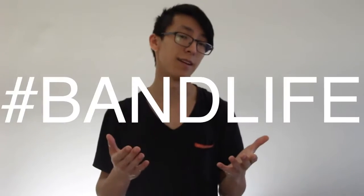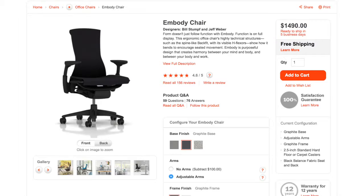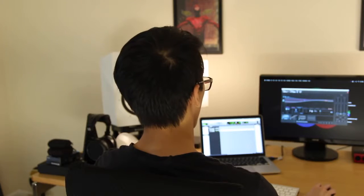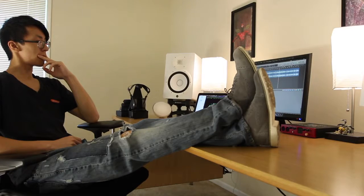As someone who would normally sit at the edge of the seat — hashtag band life — the Embody actually promotes me to sit back and relax, which is ultimately better for my back, better for me, and better for my work. Is it worth the near $1,500? I don't know, it's a freaking chair. But now that I have it and experience it every day, I'm seeing the value in this world-class premium office chair. It's not a practical decision, it's an emotional one — one that requires you to quickly learn what your priorities are and what you're willing to compromise.